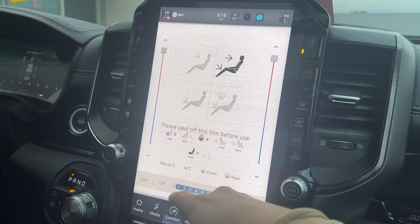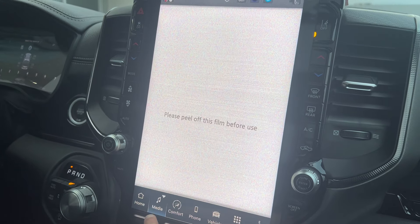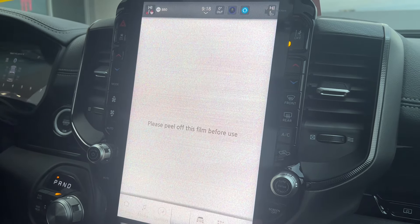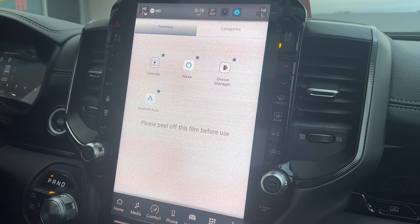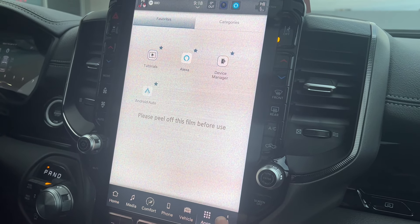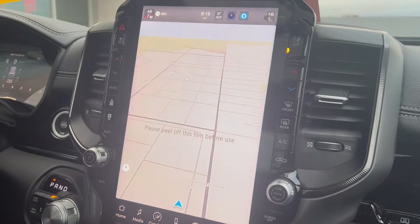You do have dual climate control, heated and vented front seats, a heated steering wheel, access to your audio and media controls, Bluetooth capabilities, and access to your apps and settings. And of course navigation as well.